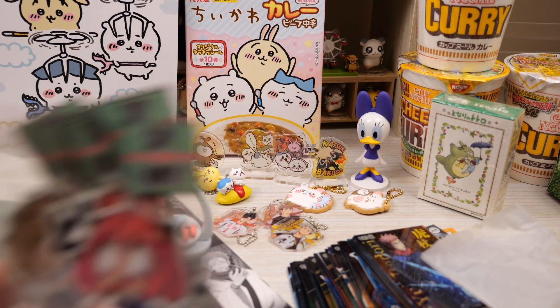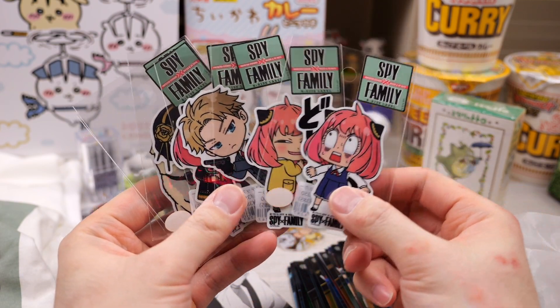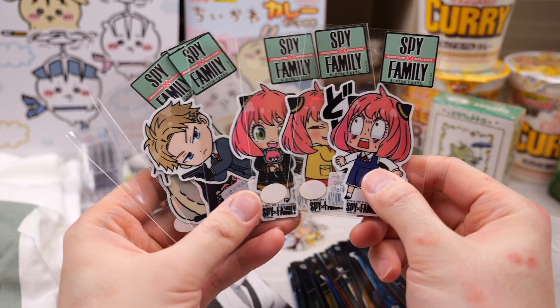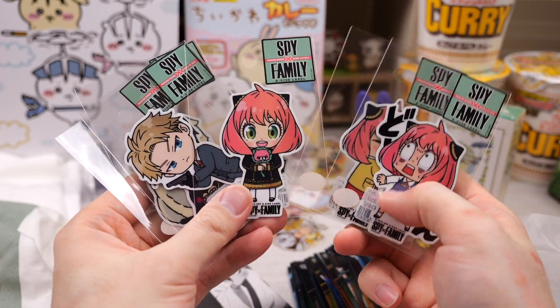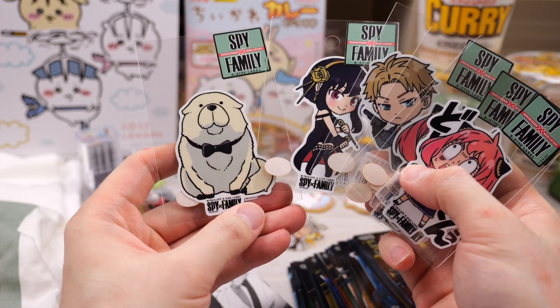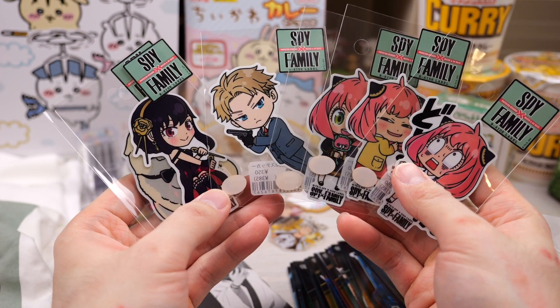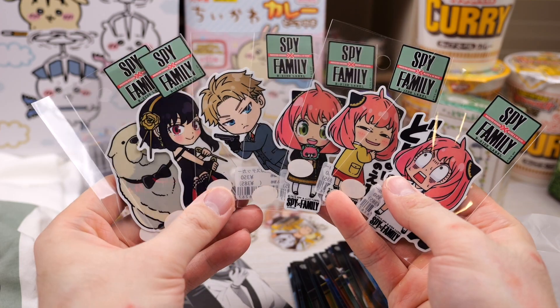Next I'm going to show you the Spy Family stickers — look how cute they are. There's a bunch of Anya ones — those iconic faces. We have Lloyd, Yor, and Bond. I don't know what I'm going to do with these stickers because I can't ever use them. Maybe I'll just store them like this.